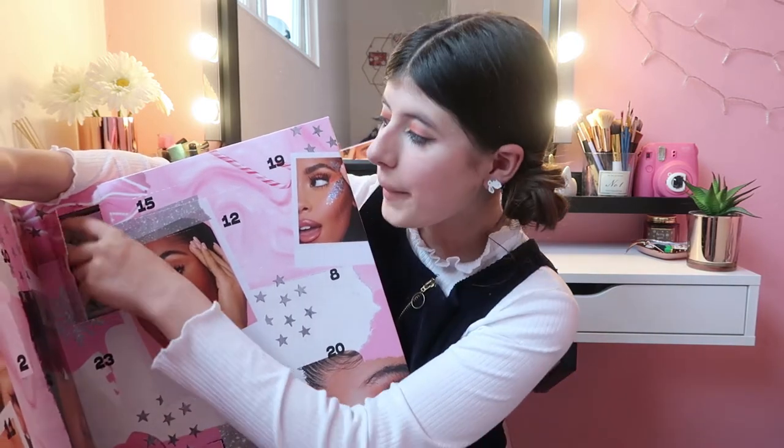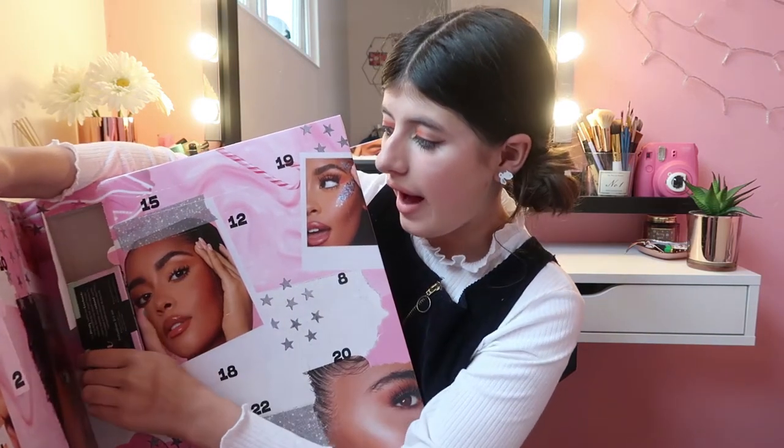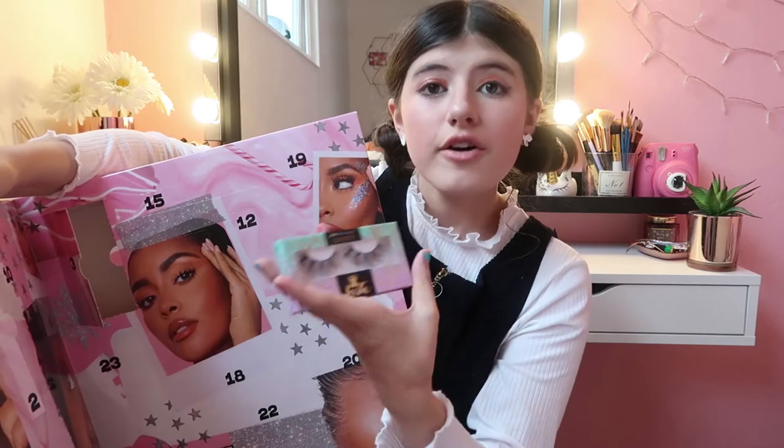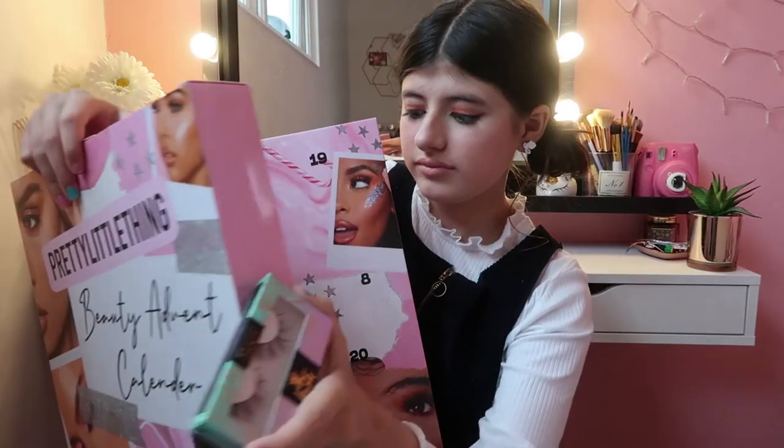In here we have some fake eyelashes — some false lashes. I can't try these on because I've never really tried on false eyelashes before. So far we have got some lip balm, some lip liner, and some false eyelashes, which is super duper adorable. This is really good guys — now let's open up Day Number Three!